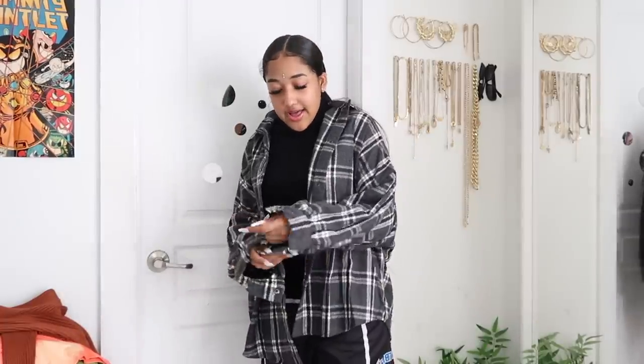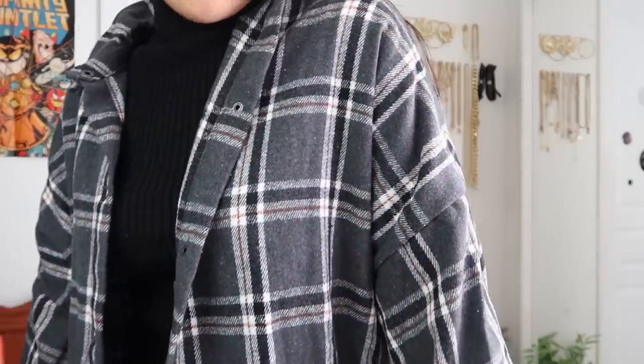I also got a flannel — I don't even usually wear flannels but I thought this one was really cute. It's gray with a little bit of brown and white in it. It's really thick and so warm — the quality has been really good with this YesStyle stuff. I absolutely love it. They had other colors of the flannel too, so definitely check out YesStyle for your fall essentials.